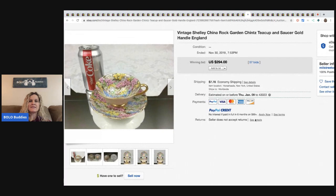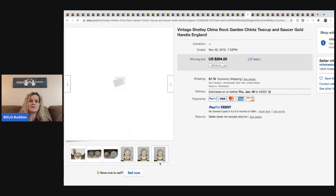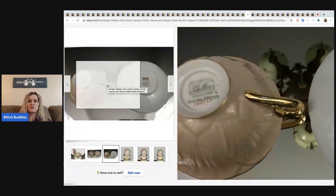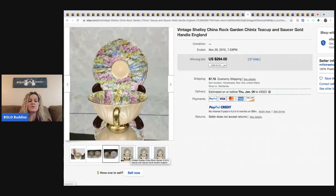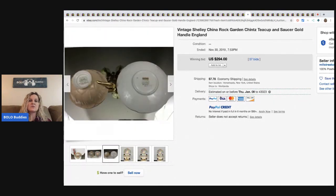The next item is this little teacup and saucer. I feel like I see stuff like this all the time at garage sales and estate sales, and I usually pass them by unless they're really, really cheap. I don't know what makes this one so special, but it says Shelly England on the bottom and it looks like it's numbered. This one sold for $294 with 57 bids, buyer paid shipping.